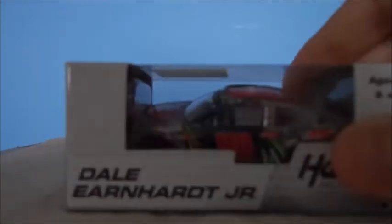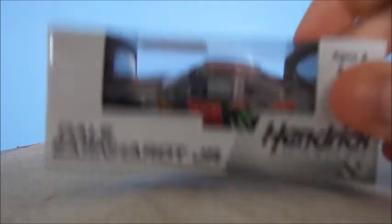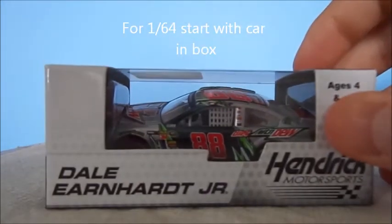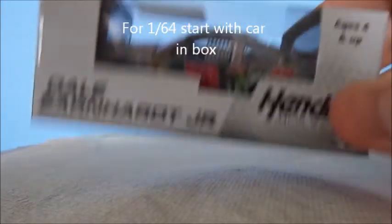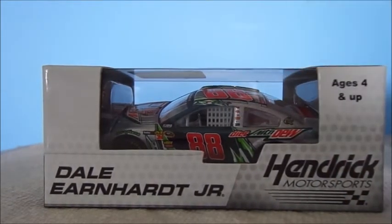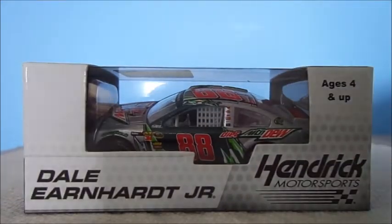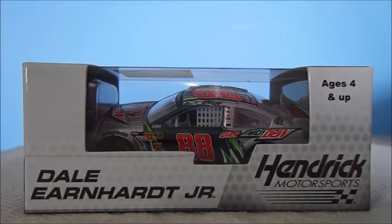Like last year, you have to start out with the car in the box. Please do that. Unless it's a 1:24 — if it's a 1:24, just show the box, like last year. I don't know why I picked the Dale Jr. car, but anyway.